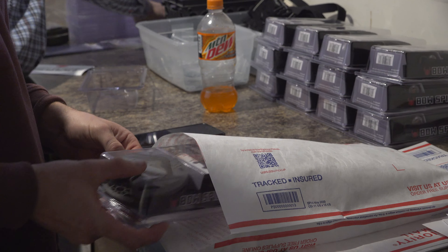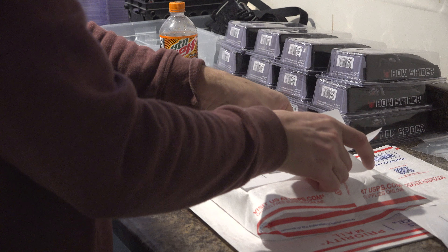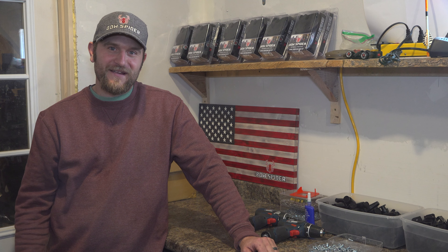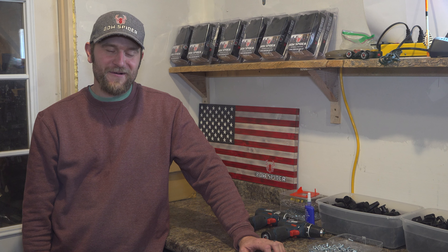There's also our YouTube channel, our Facebook channel, and our Instagram channel. This is where we start putting it all together, putting it in kits and shipping out — up here in our garage. It's been a fun year. I want to thank everybody, and keep Bow Spider — grab your bow and go.